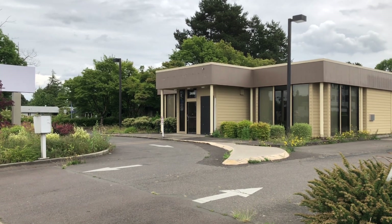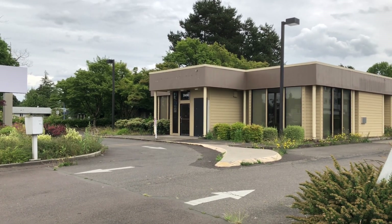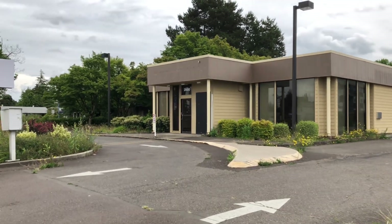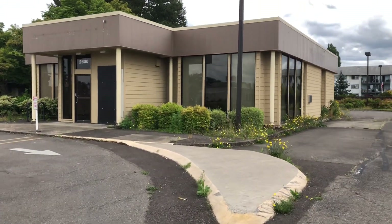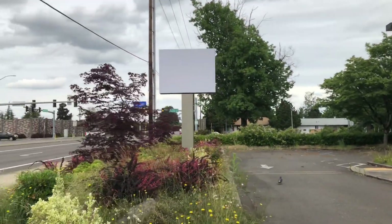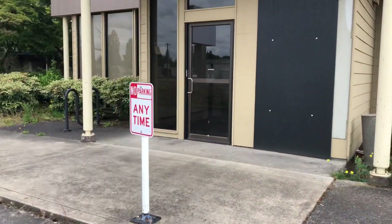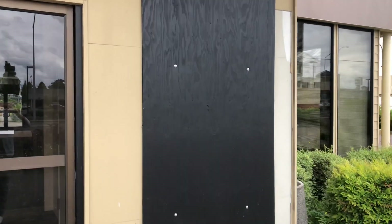Hello everyone, we are here at the abandoned Wells Fargo Bank in Wilburne, Oregon. So let me take a look. I'm so glad to be back on track to film more places. Look at this building — so tiny. Here we have where the sign used to be — it's gone. Let's go take a look. The ATM machine is boarded up.